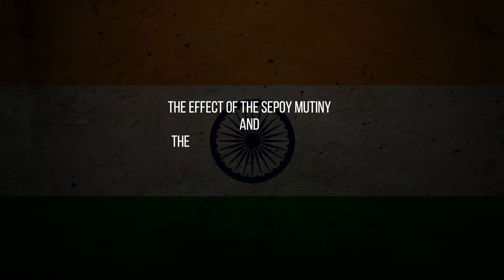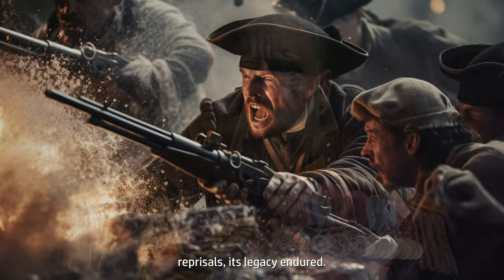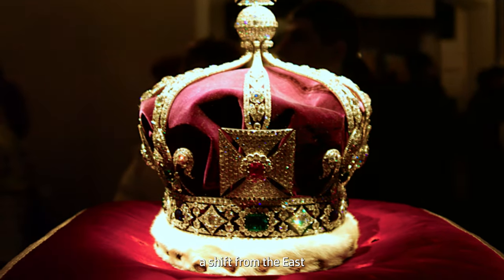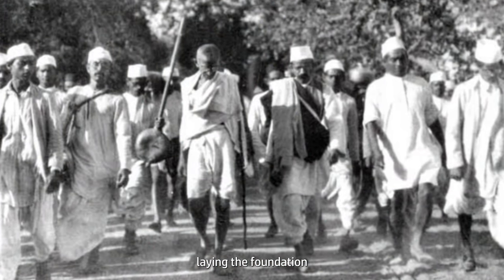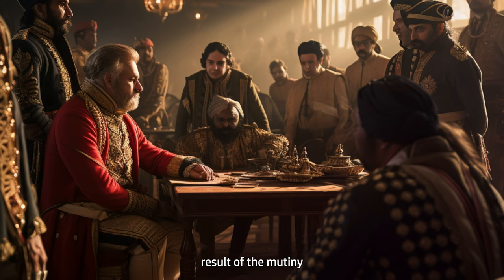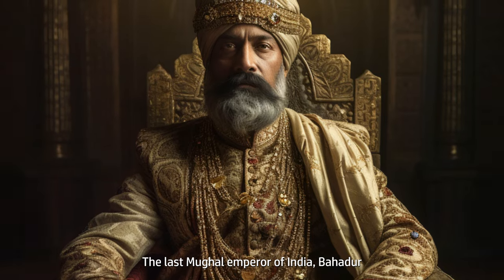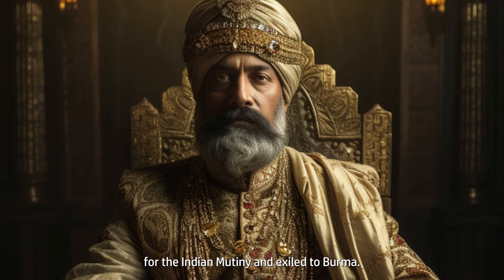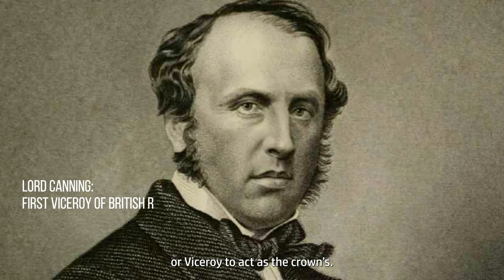The Effect of the Sepoy Mutiny and the End of the East India Company. Though the mutiny was eventually suppressed by the British with brutal reprisals, its legacy endured. The event led to the direct rule of India by the British crown, a shift from the East India Company's control, and ignited the spirit of Indian nationalism, laying the foundation for a future struggle towards freedom. The immediate result was a general overhaul of the Indian administration in 1858. The last Mughal Emperor, Bahadur Shah II, was deposed for his support of the mutiny and exiled to Burma. The British government now imposed direct rule on India, appointing a governor general or viceroy to act as the crown's representative.